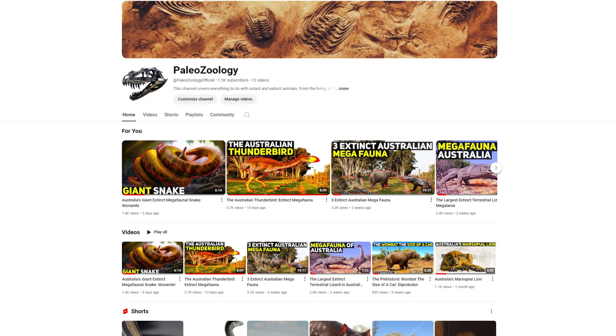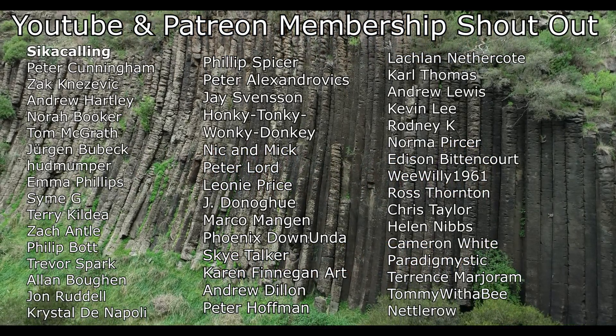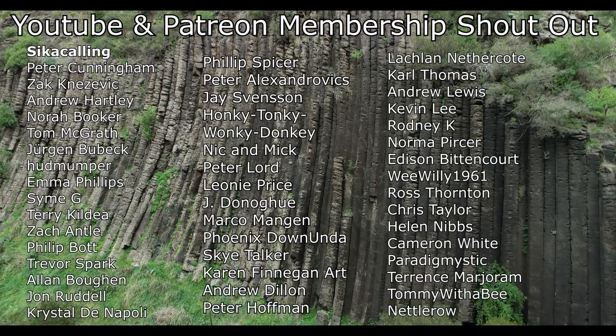If you're interested in animals, I've just started a second channel called Paleozoology that discusses extinct and extant animals, with a current focus on the megafauna that once dominated and roamed Australia. I've released a video on the marsupial lion, which existed in Australia during the time indigenous Australians walked the continent, and I've also covered the wombat that was the size of a car known as the diprotodon, and the largest terrestrial lizard known as the megalania. I'd love to have you along for the journey. You can find a link to this channel in the description and in the pinned comment. Before I end this video, I'd like to give a big shout out to my Patreon and YouTube members — thank you so much to everyone that helps support this channel.